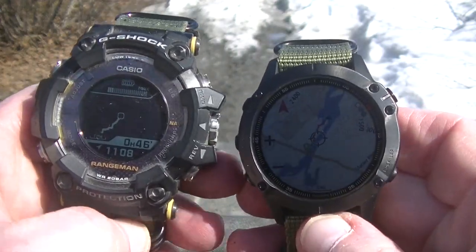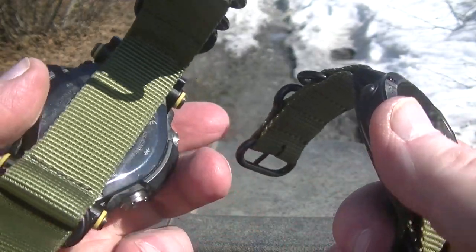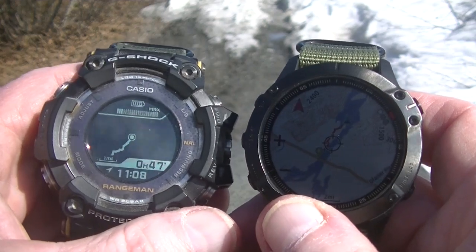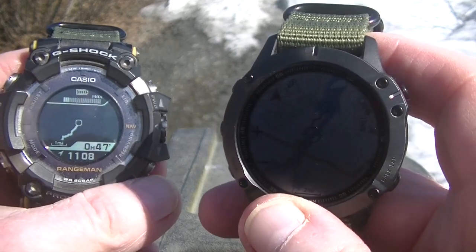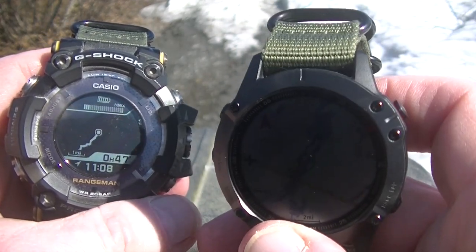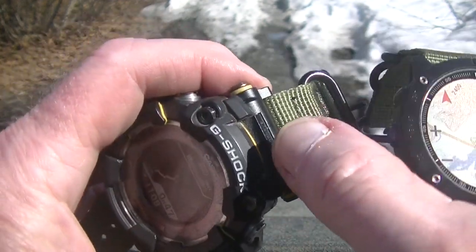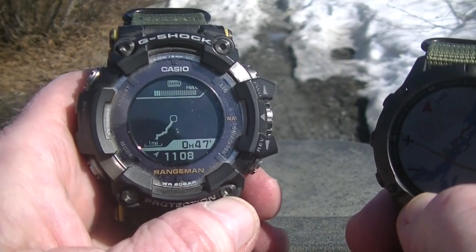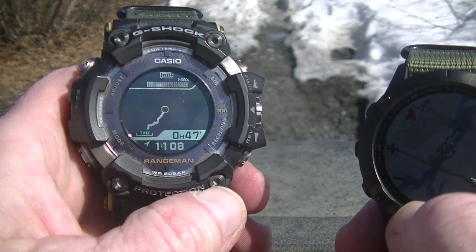The first thing you're going to notice is these don't have the stock straps on them. I don't like rubber and plastic straps. With the Garmin, that was a straight swap — take off the old one, put on a new one. I've got NATO straps on them. With the Casio, you've got to get an adapter. I got that one from J's and K's — they didn't pay me to say that, that's just where I got it. They're not cheap either.